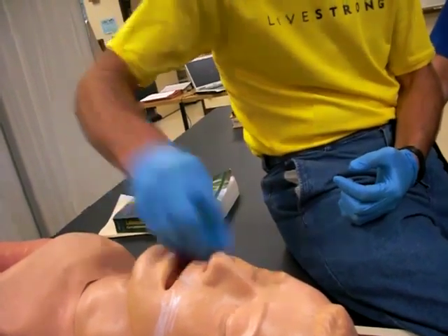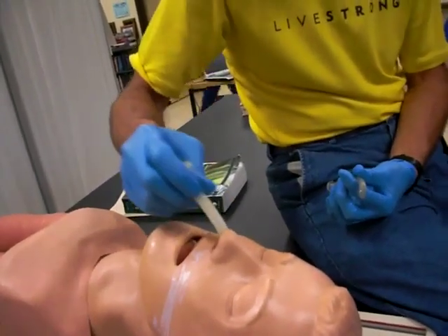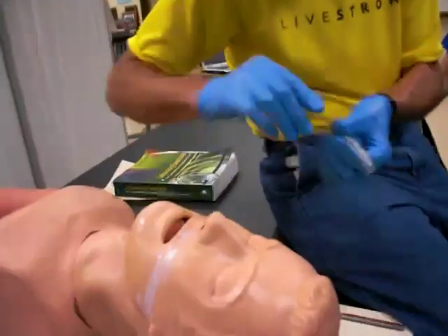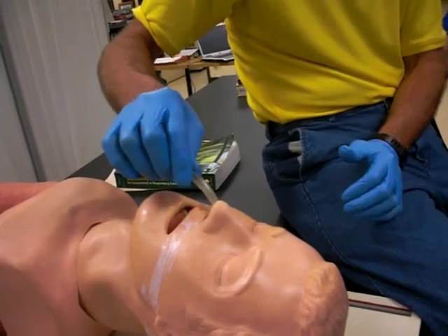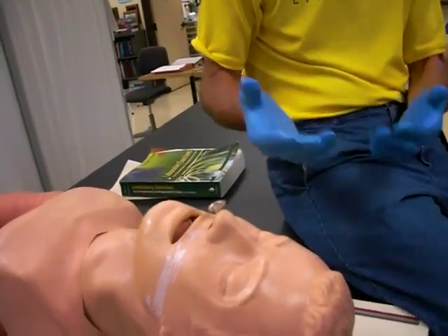This is what you don't do: don't say 'it's stuck' and force it, because people can have deviated septums, blocked polyps — about 10% of asthmatics have big nasal polyps. Put this in gently, advancing it to the curve, twisting slightly as needed. In terms of securing these tubes, we don't usually tape them like an ET tube — they just go in and stay.